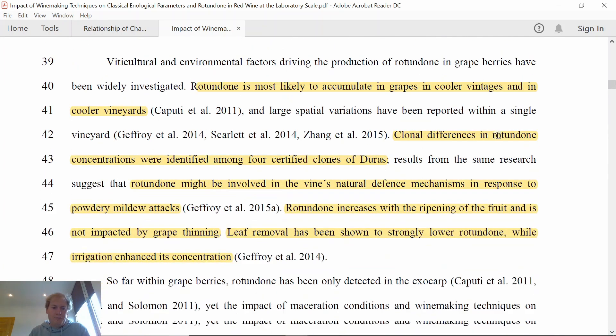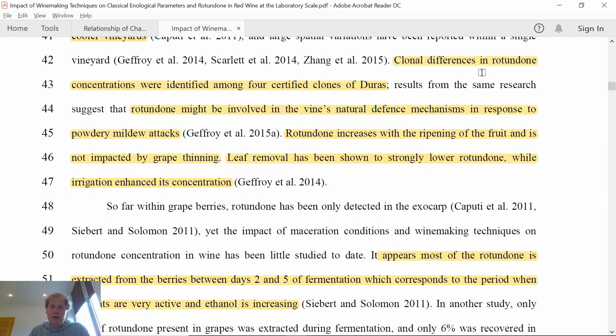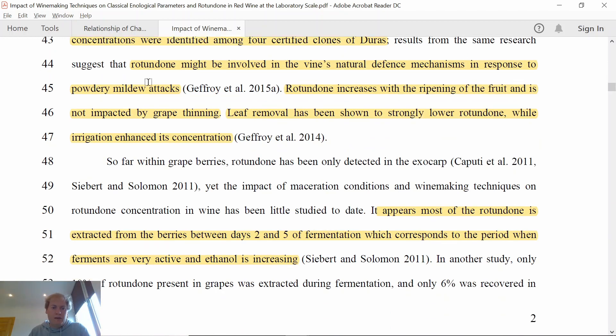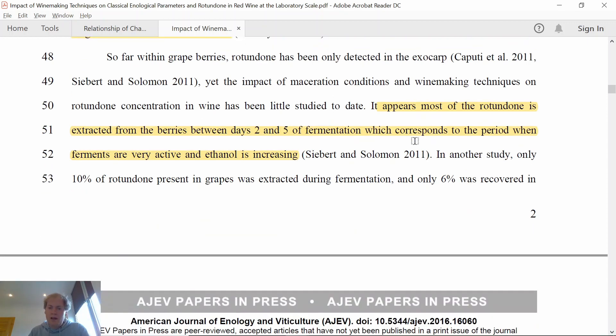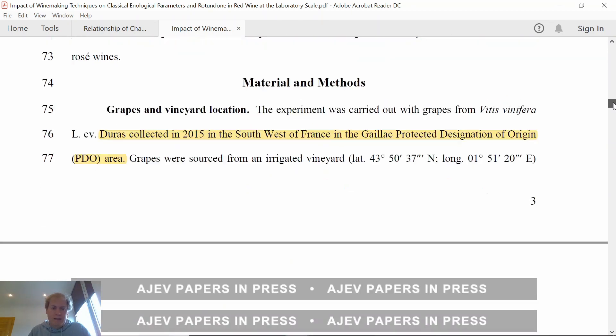In the introduction they write that Rotundone is most likely to accumulate in grapes in cooler vintages and cooler vineyards — exactly what we saw in the first paper. There are huge clonal differences in Rotundone concentration. Rotundone might be involved in the vine's natural defense mechanism against powdery mildew attacks. It increases with fruit ripening and is not impacted by grape thinning. Leaf removal strongly lowers Rotundone while irrigation enhances concentration. Most Rotundone is extracted from berries between day 2 and 5 of fermentation, when ethanol levels are increasing.